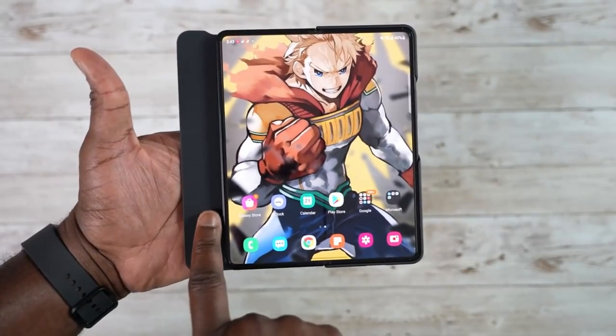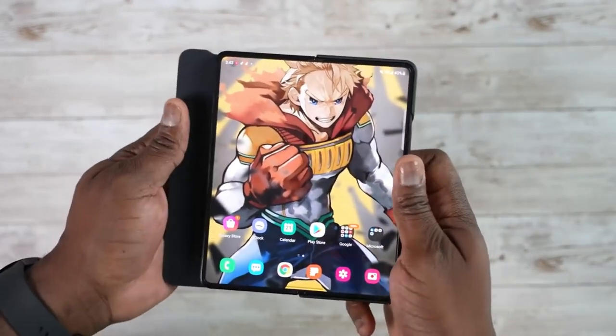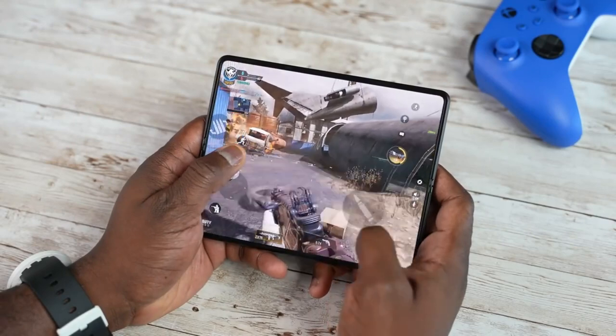If you like the content, drop a like, subscribe to the channel, and comment below — are you going to reserve your Z Fold 4? If you want to get it on time, now is the right time to reserve. Head over to Samsung's official website and provide your name and email to reserve your device.